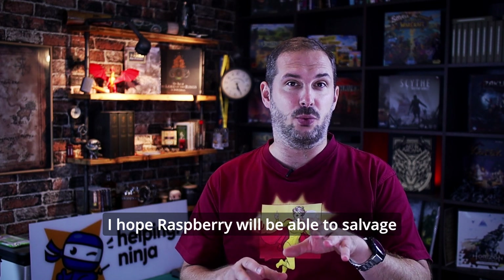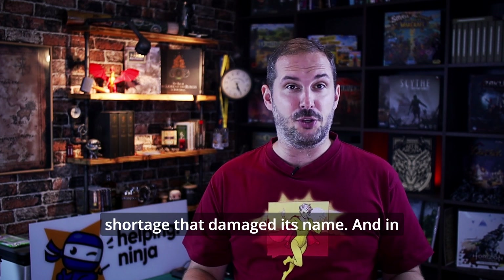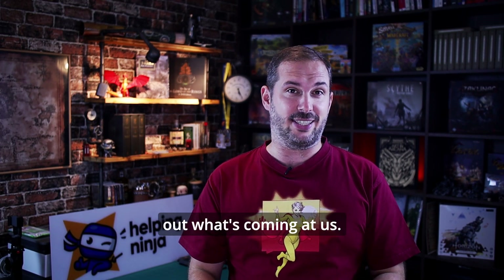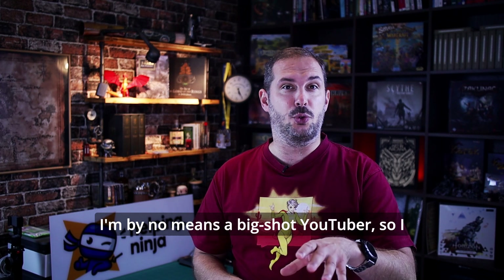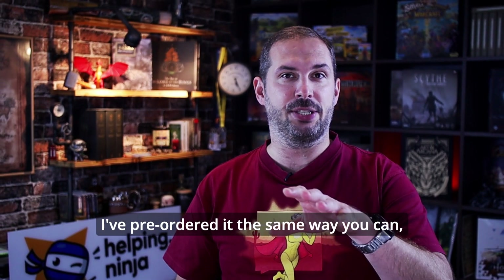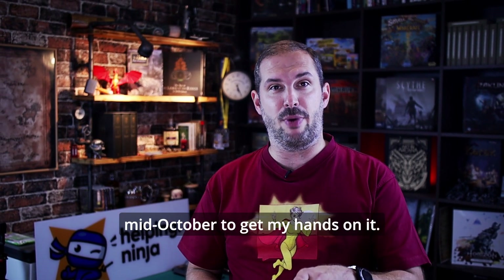I hope Raspberry will be able to salvage some of its reputation after the long shortage that damaged its name. Let's check out what's coming at us. I'm by no means a big shot YouTuber, so I don't have the physical device just yet. I've pre-ordered it the same way you can and I need to wait till mid-October to get my hands on it.